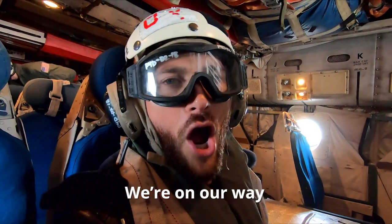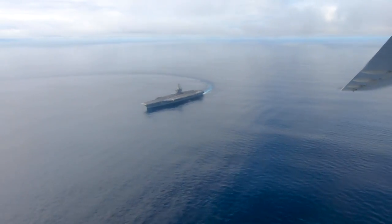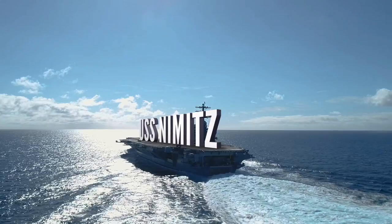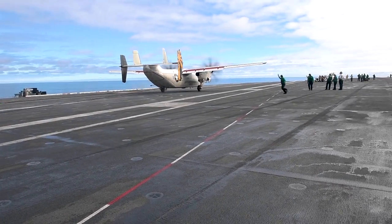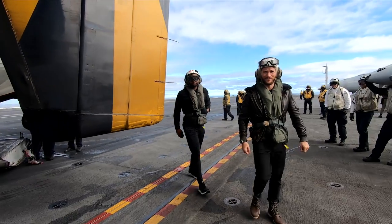Before I knew it, we were airborne, on our way to land on an aircraft carrier in the middle of the Pacific Ocean. They try to prepare you for what comes next when you hit the deck. Let's just say you come to a stop in a hurry. I was now on a four-and-a-half-acre deck of the USS Nimitz somewhere in the Pacific Ocean.